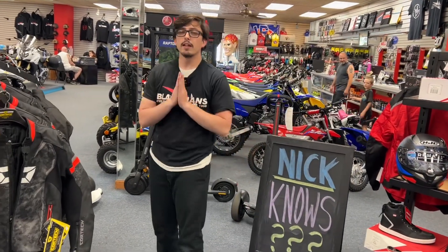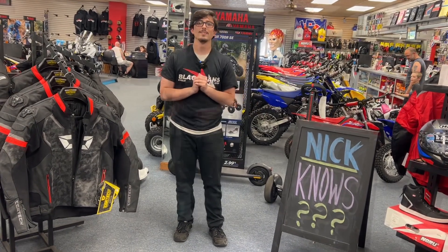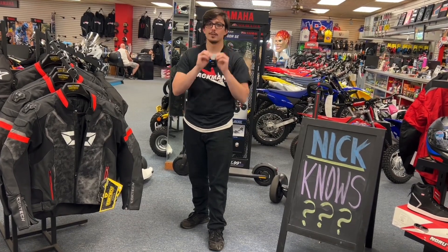I would love to thank you for joining me on this lovely episode of Nick Knows, and I cannot wait to see you in the next one. My name is Nick, thank you for watching episode one of Nick Knows — and now, you know as well.